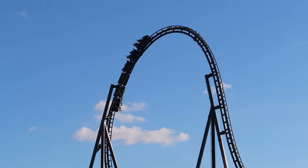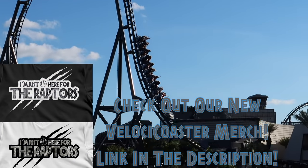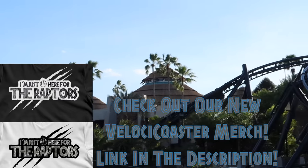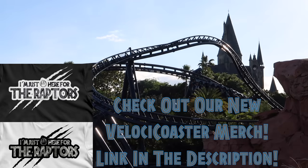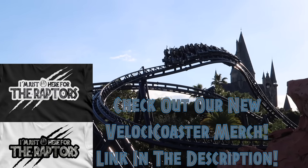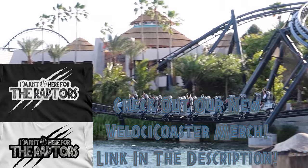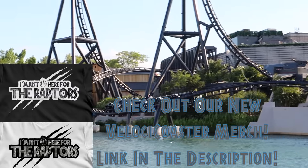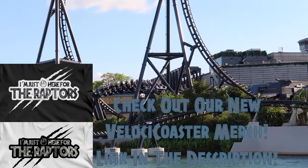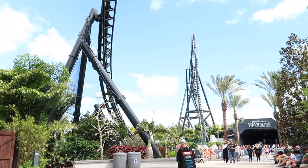Let me know your thoughts and opinions in the comments section below. If you have ridden the VelociCoaster already, leave your thoughts and experiences down in the comments to help other people who may be interested — I'm sure it will help someone who is watching this video and is slightly terrified of riding VelociCoaster.